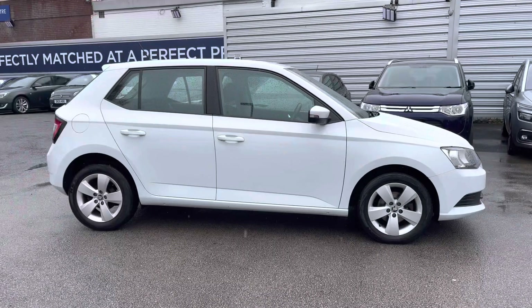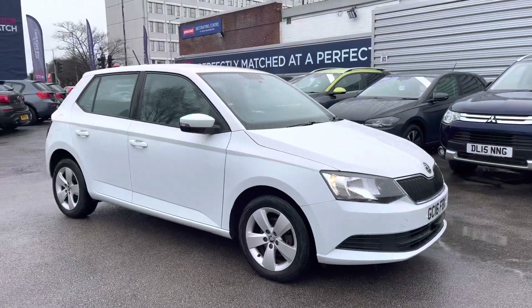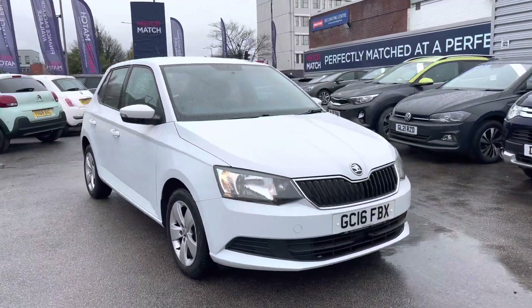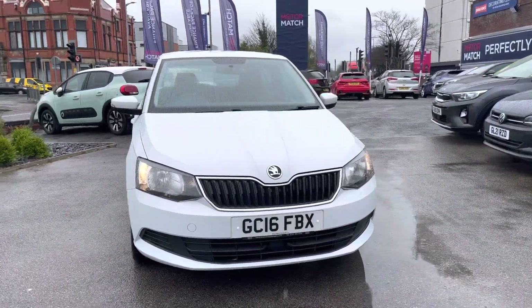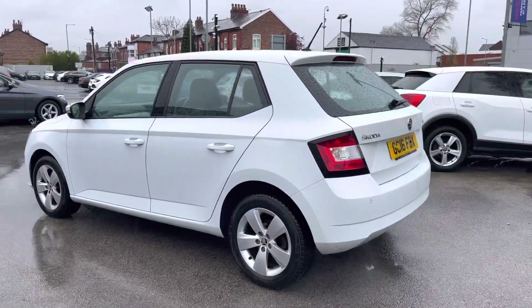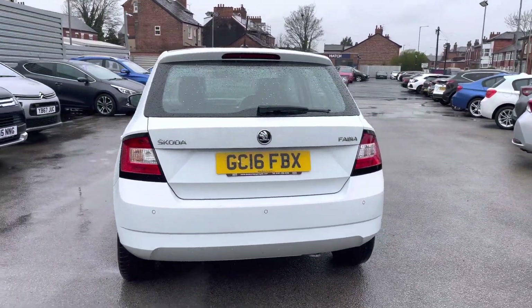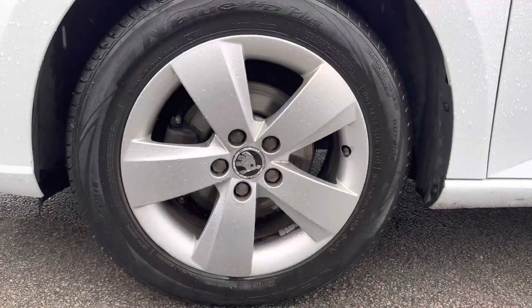Hi, my name is Daniel here at MotorMatch Shopport, and I'm going to be taking you around this approved used vehicle. Here we have this lovely Skoda Fabia 1.2 TSI SE. This vehicle has currently done 60,621 miles and it's finished in the color Candy White. It does come with six previous services — it's a well-maintained little hatchback.